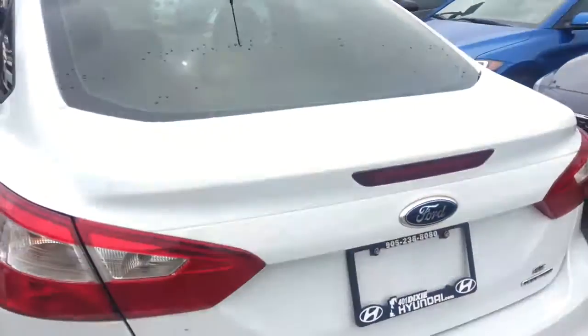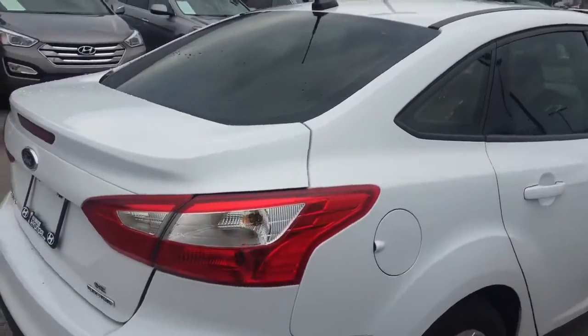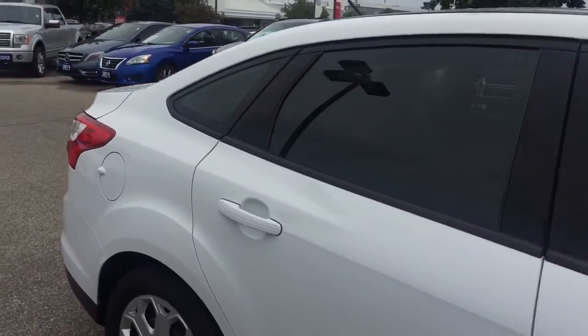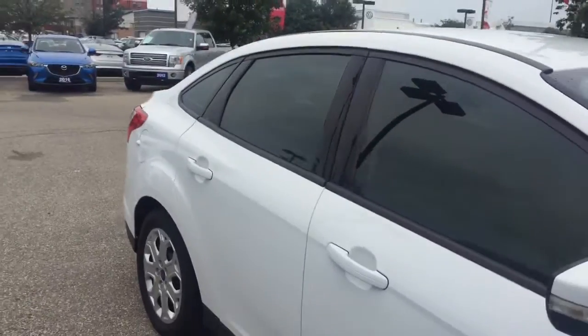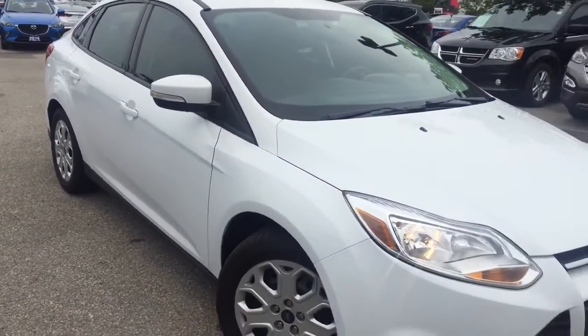To book a test drive, it's really easy — just click or call 401 Dixie Hyundai and one of our sales representatives will be here to answer any questions you may have. Thank you for tuning in. This is AJ for 401 Dixie Hyundai, the right choice.